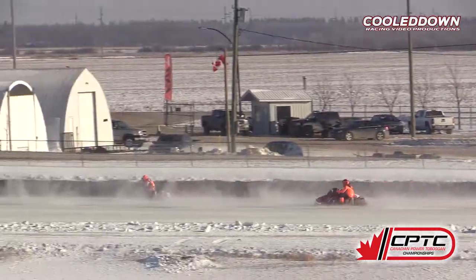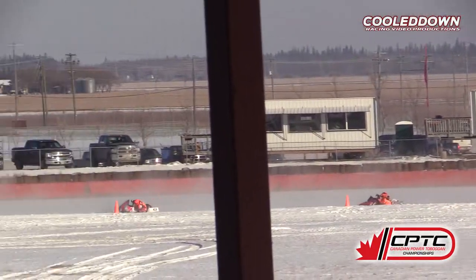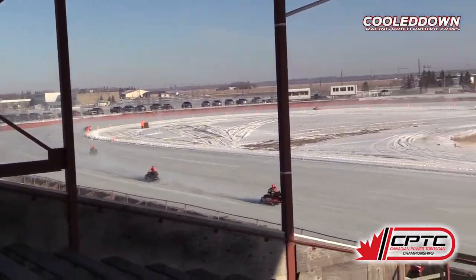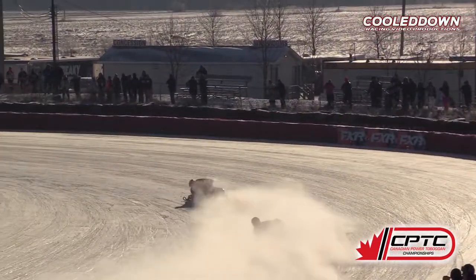There are two number 17s in this race — Jared Sackvie out of Boziger and Andrew Nordin. The 17 in the lead is Jared Sackvie. Second spot is Boxall. Third is Nordin.